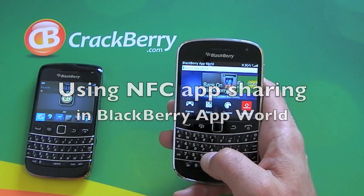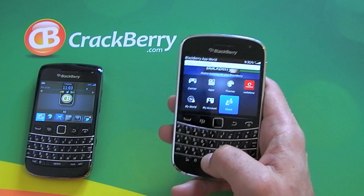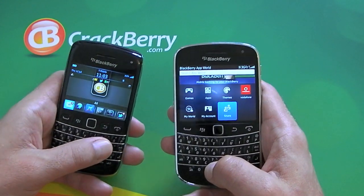Hi, this is James from CrackBerry.com and we're just going to take a very quick look at the new share feature that's implemented in the latest version of BlackBerry App World. For this to work, obviously both devices that you're using have to be NFC equipped and NFC needs to be turned on.